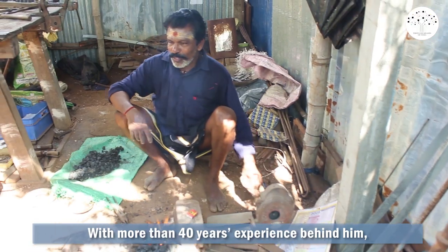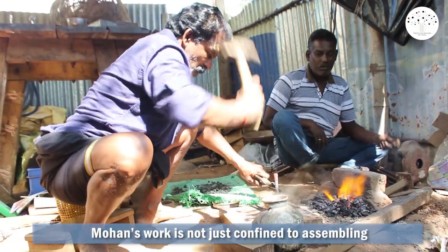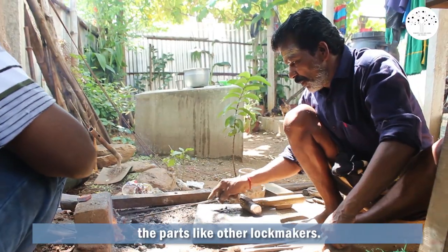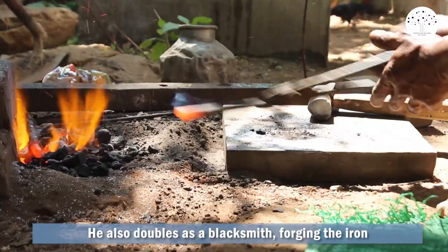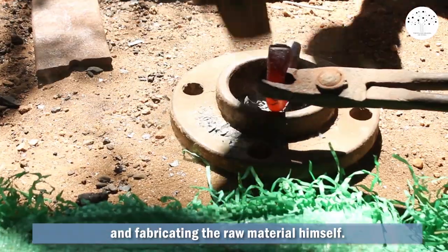With more than 40 years of experience behind him, Mohan's work is not just confined to assembling parts like other lock makers. He also doubles as a blacksmith, forging the iron and fabricating the raw material himself.